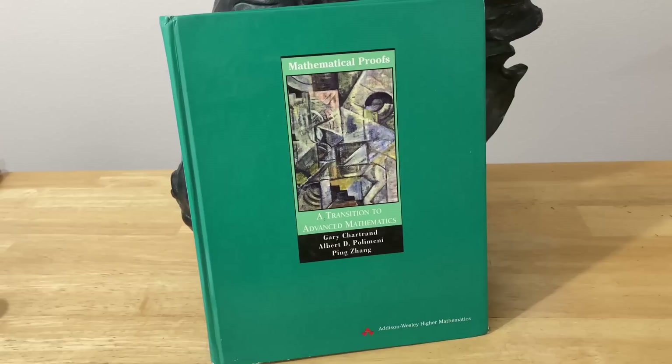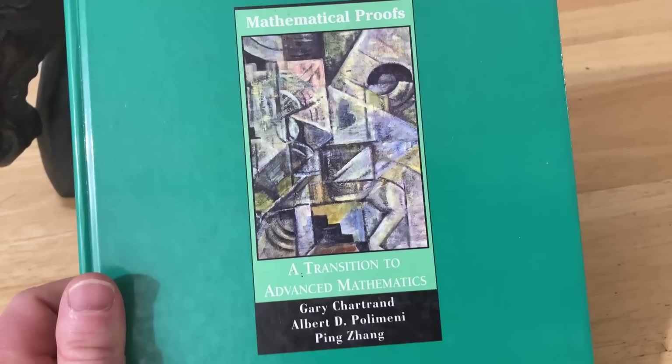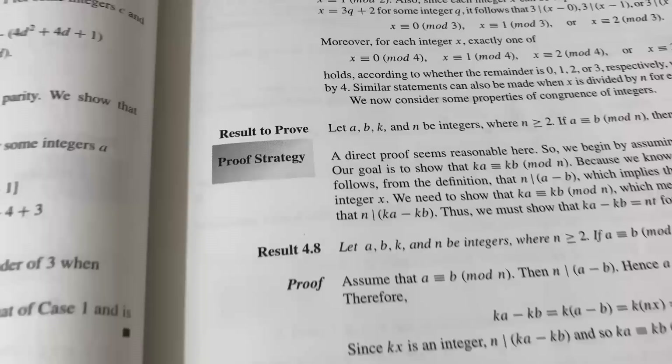Writing proofs in math takes a lot of time and effort to get good at, but it's really rewarding because when you can figure out a proof on your own, you feel really accomplished. This is a wonderful math book that I have reviewed in the past. It's called Mathematical Proofs: A Transition to Advanced Mathematics, and this is written by Chartrand, Palomini, and Zhang.